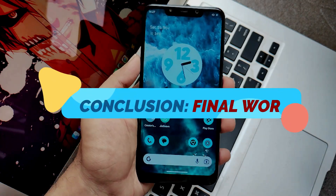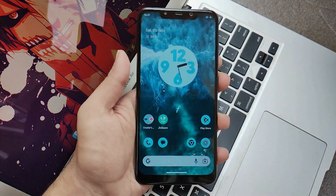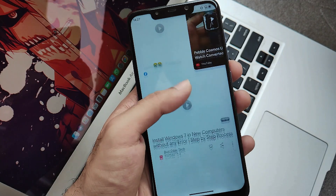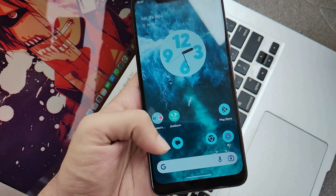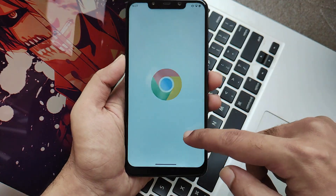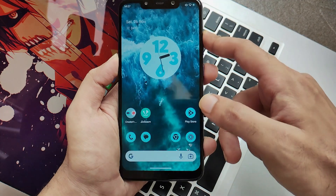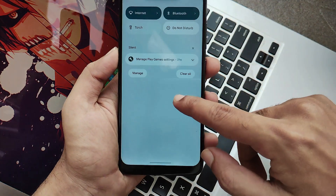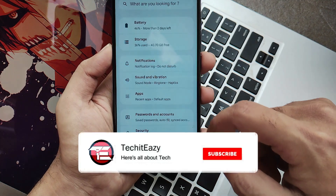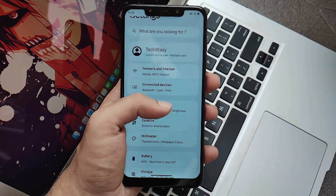Now here come my final words — the conclusion. If you ask me, this ROM is pretty much stable and it's really fine-tuned whether you want to play games, use social media applications, or just customize your device using the Elixir customizations. This ROM is smooth and stable. Safety net also passes and everything works pretty much fine. You can surely use this ROM as a daily driver without facing any issues. I have tested this ROM for almost a week. If you liked this video, hit that like button and subscribe for more updates. Until then, see you next time with a new ROM. Peace out.